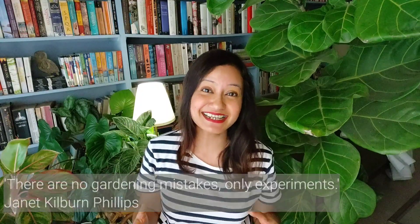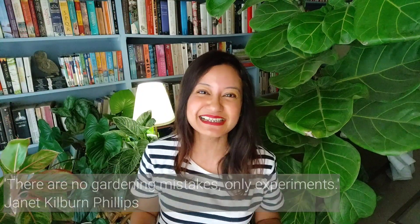I've killed many, many plants in all my years of gardening, but hey, as someone once said, there are no gardening mistakes, only experiments. We've all killed a few plants in our time, and it happens mainly due to two reasons. Number one is because life gets in the way, and that's totally normal.